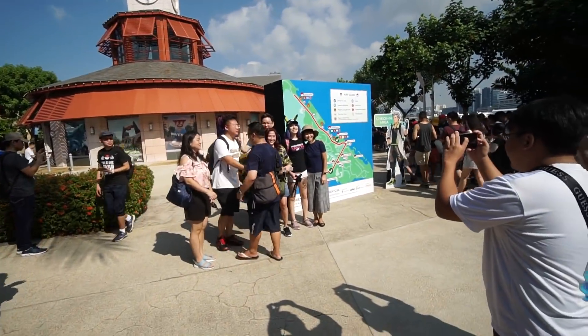It's a really hot day out here in Sentosa and we're here for the Pokémon Go Safari Zone 2019 here in Singapore. We're at the check-in area and immediately everybody wants to take pictures. Hey, what's up man? Evie!